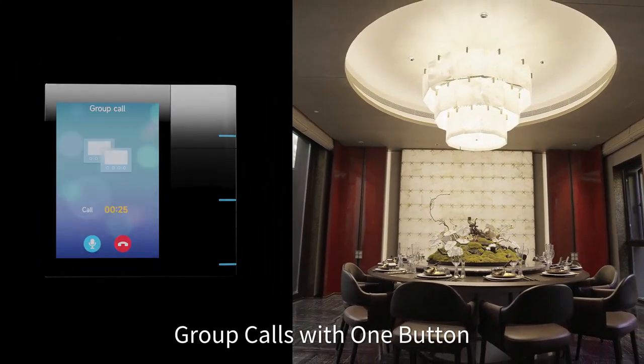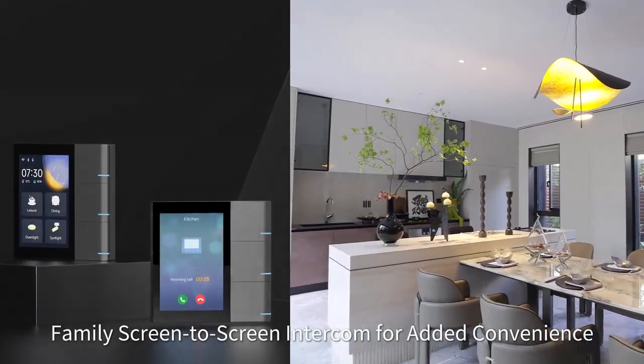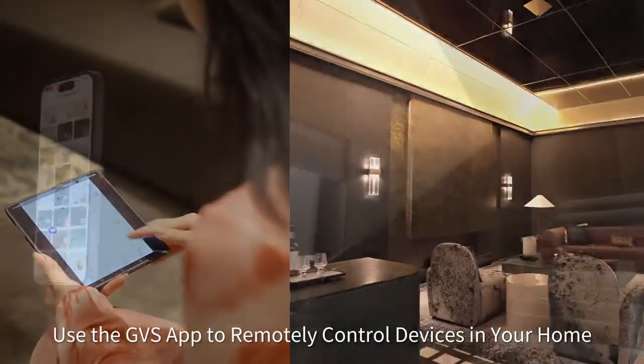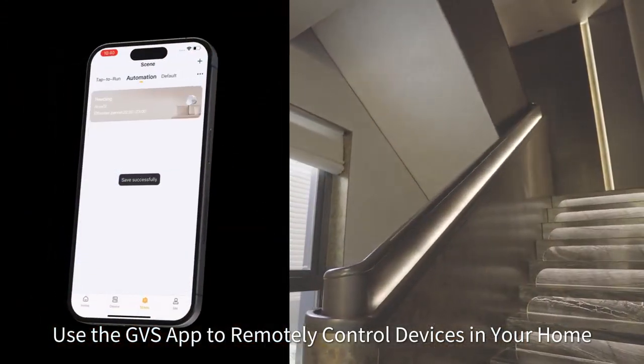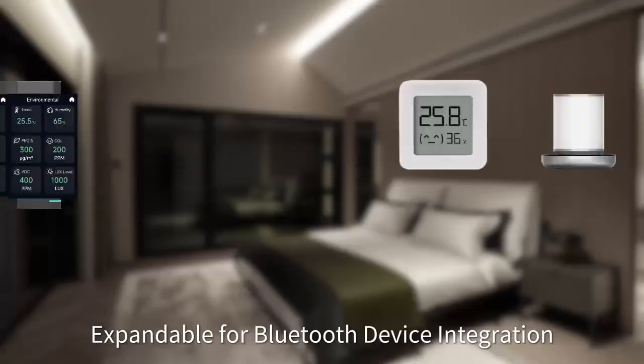SIP video intercom supports one-to-one calls, group calls with one button, and family screen-to-screen intercom for added convenience. The S3 comes with KNX gateway functionality. Use the GVS app to remotely control devices in your home, with an M-plus-O solution expandable for Bluetooth device integration.